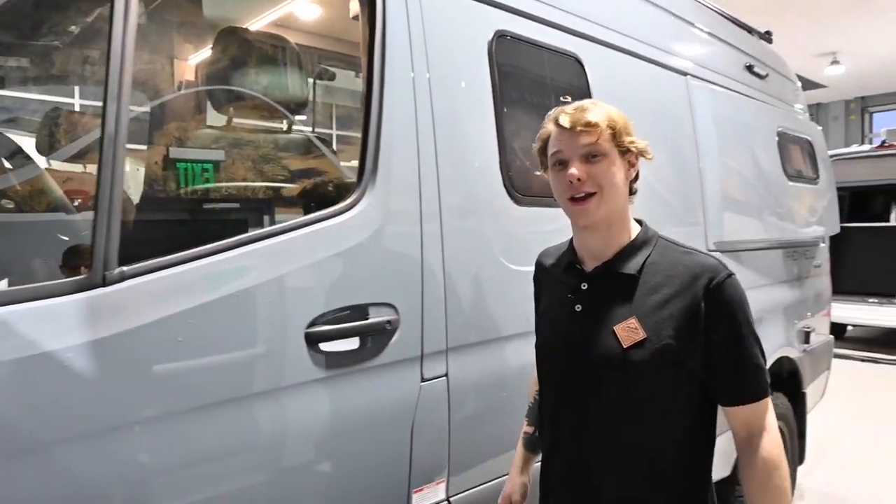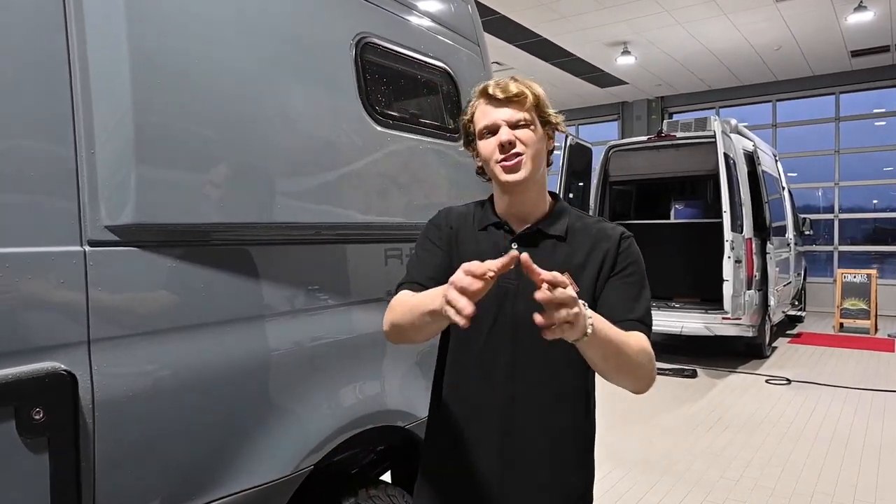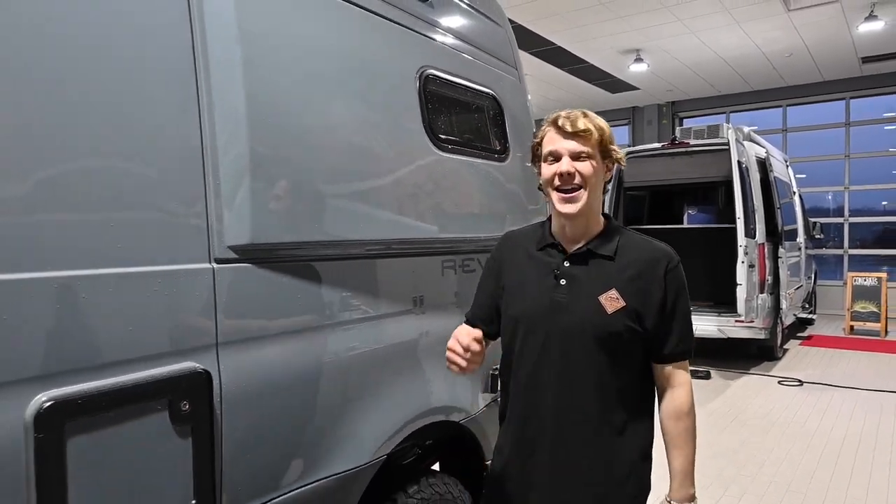The gross combined weight rating, or the GCWR, is the absolute maximum weight that your camper van — including any trailer or vehicle towed behind it — can carry. The GCWR is the sum of the GVWR, the OCC, and any tow vehicles.